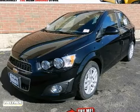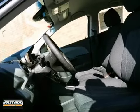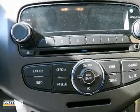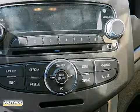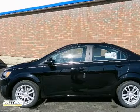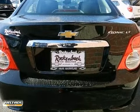Rock and Box Chevrolet is honored to present a wonderful example of pure vehicle design. This 2012 Chevrolet Sonic LT only has 2 miles on it and could potentially be the vehicle of your dreams. When it comes to high fuel economy, plenty of versatility and great looks, this Sonic LT cannot be beat.